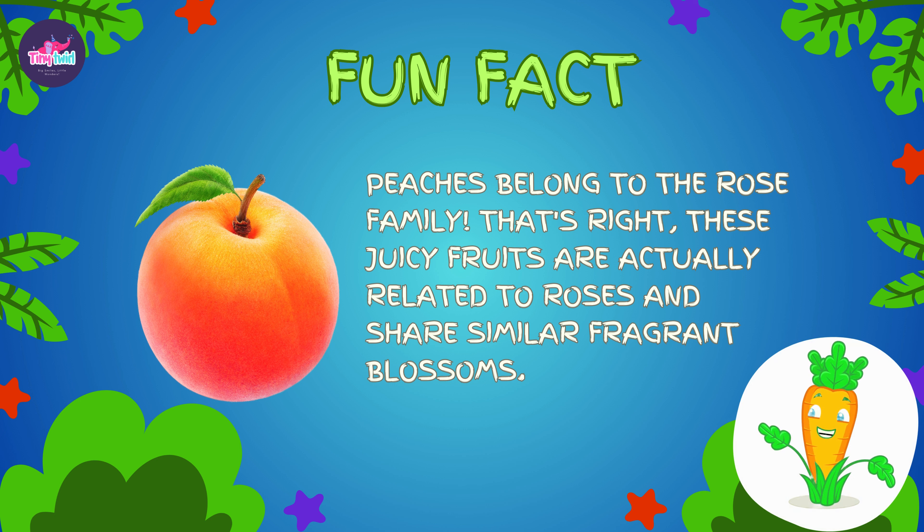Here is a fun fact: peaches belong to the rose family. That's right — these juicy fruits are actually related to roses and share similar fragrant blossoms.